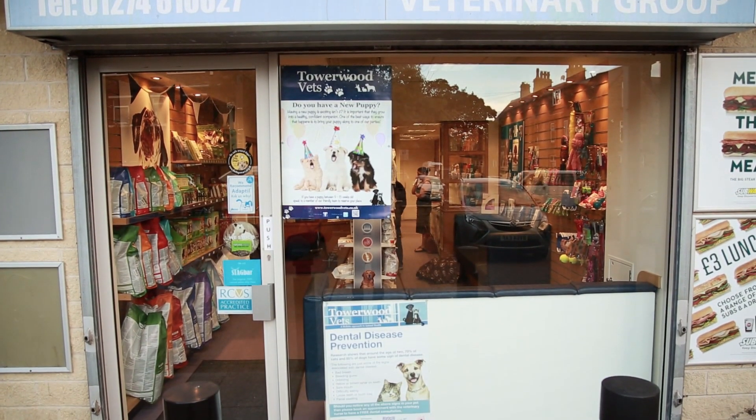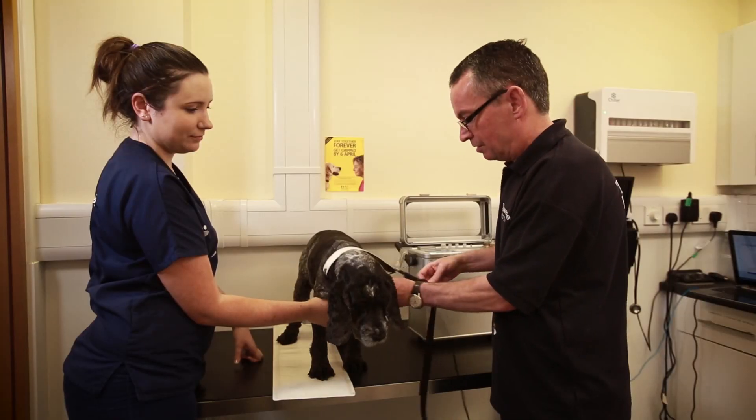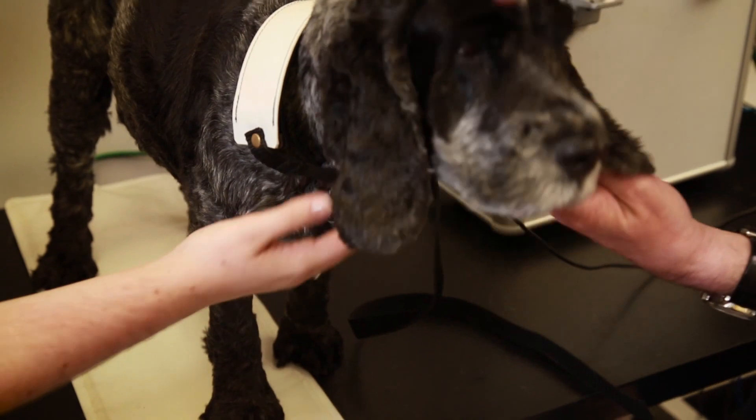Thousands of veterinary surgeons worldwide have been using an advanced diagnostic and treatment device called the Bicom Optima. This medical device is robust and can be used on site and in the surgery.